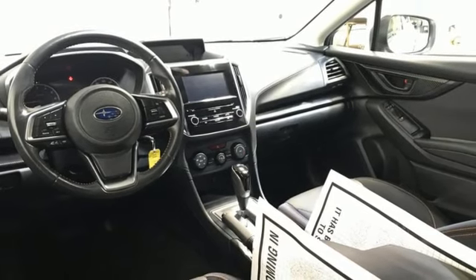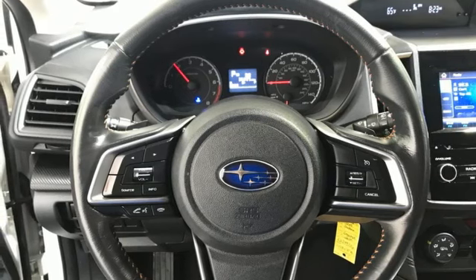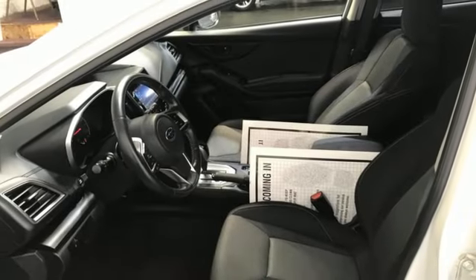Wireless phone connectivity, external memory control, aluminum wheels, garage door transmitter, and continuously variable automatic transmission.